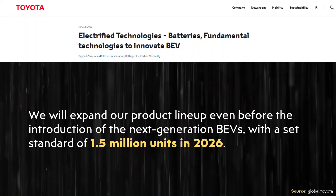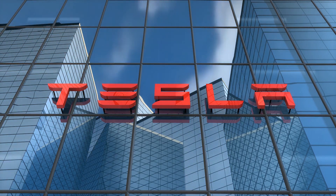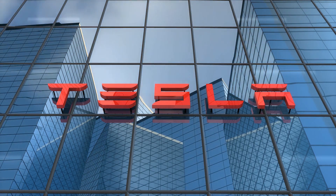When it comes to the volume of battery electric vehicles Toyota hopes to manufacture, their press release states: "We will expand our product lineup even before the introduction of the next generation BEVs with a set standard of 1.5 million units in 2026." That's 1.5 million battery electric vehicles in 2026 — however, that number should be far behind what Tesla will be doing in 2026. Even here in 2023, Tesla is aiming for 1.8 million electric vehicles delivered this year, meaning Toyota's plans for 2026 are less than what Tesla expects to do this year.